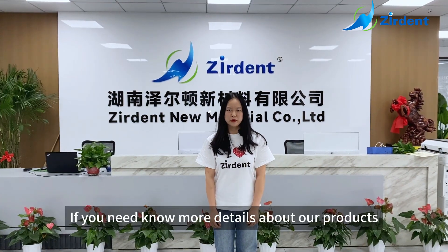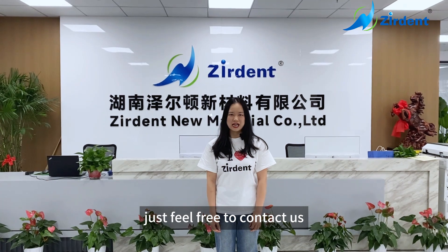Okay guys, if you need to know more details about our products, feel free to contact us. Bye-bye.